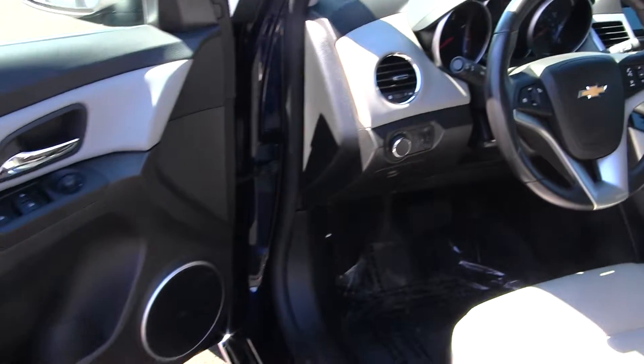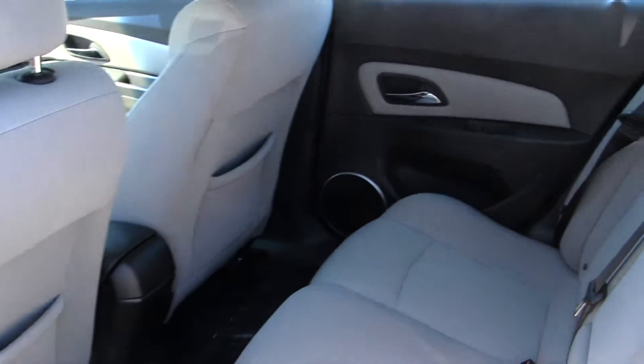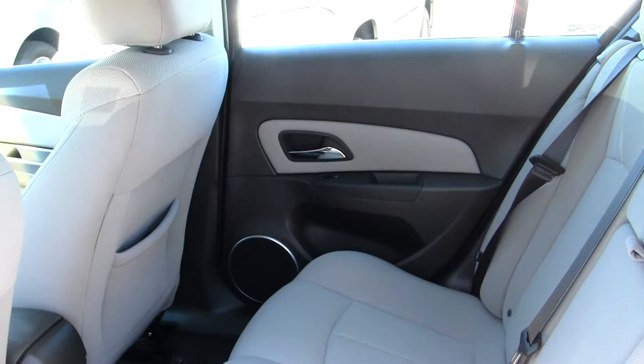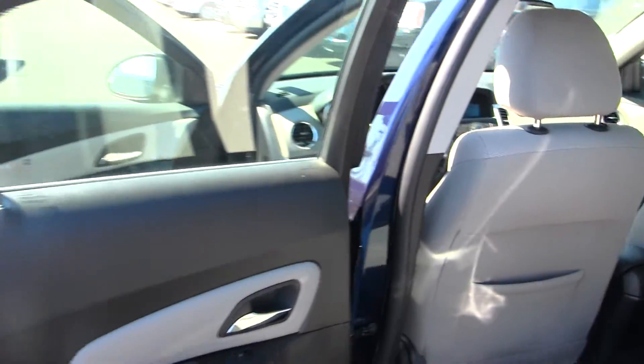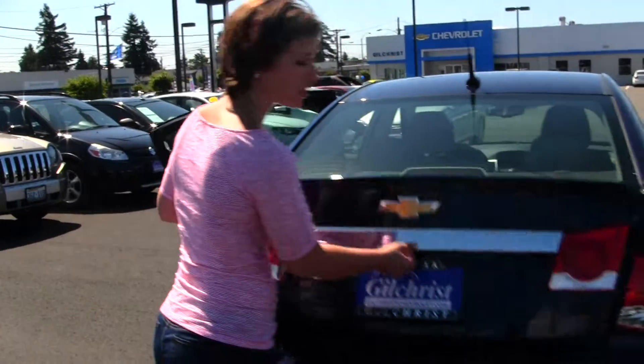And all of your power options — windows, doors, seats, and mirrors. The back seat sits three adults comfortably. It does have parking sensors and more than sufficient cargo space.